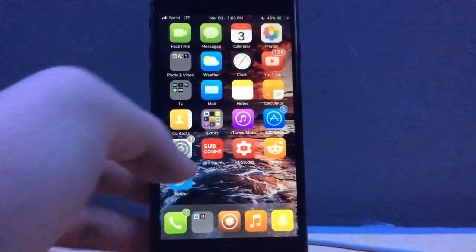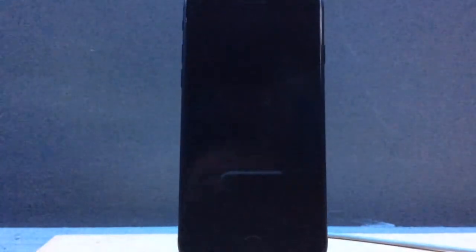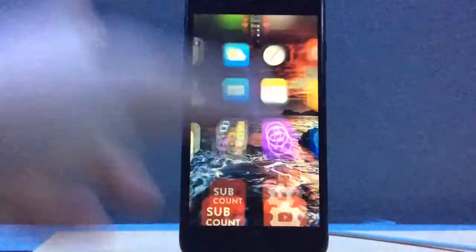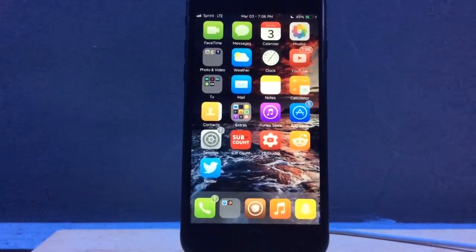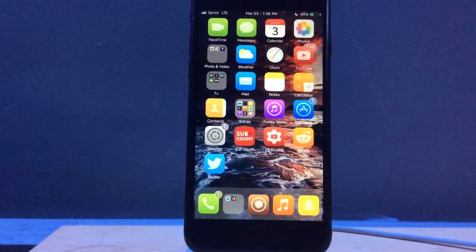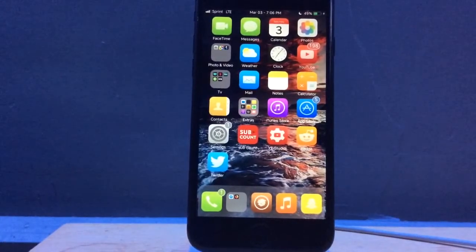The next tweak is called Can You Like Not, and basically what this tweak does is when you respring — as you can see I'm respringing right now — it doesn't show the passcode screen, it just goes right to the lock screen instead of showing the passcode screen. In my opinion that's really annoying, so this tweak actually comes in handy quite a bit.